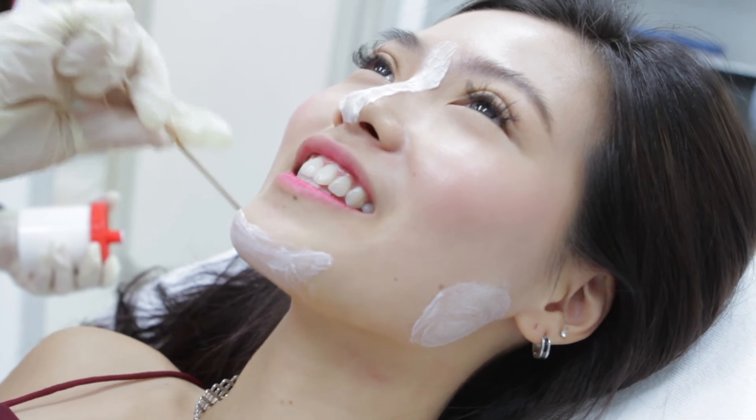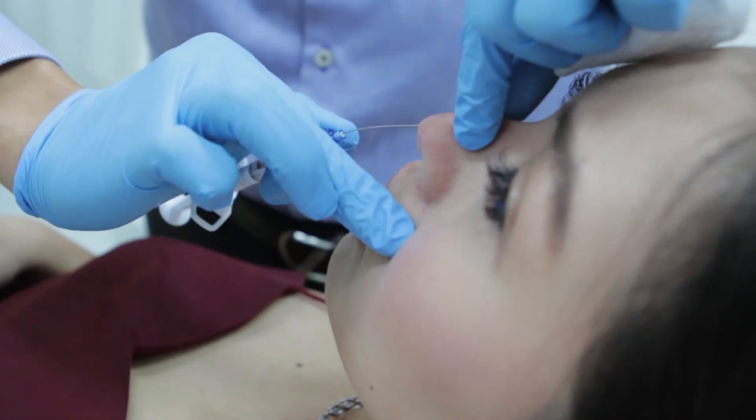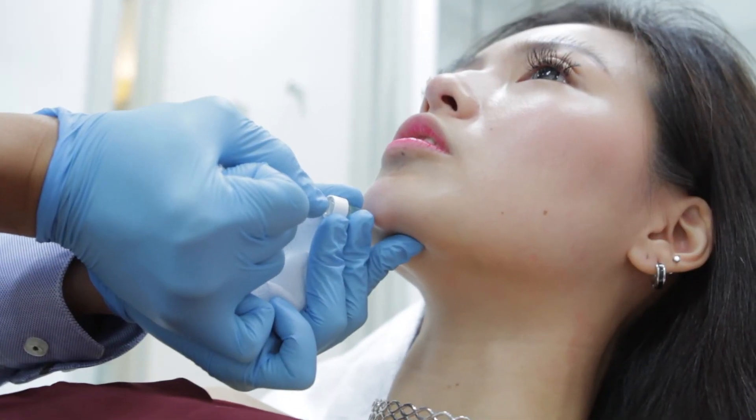I also did nose fillers. The doctor used a cannula method, injecting through this part. He put numbing cream first, then injected some painkillers as well. I have a knot on my nose, so the doctor recommended fillers there so the knot isn't that obvious. Now my nose looks sharp. For the remaining fillers, I did some chin fillers so that I have a more V-shaped face.